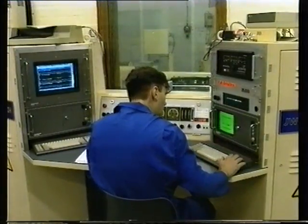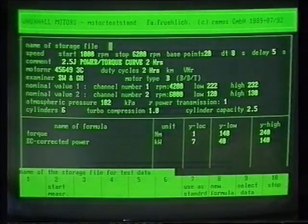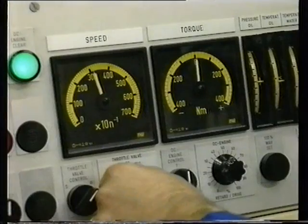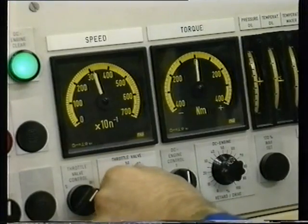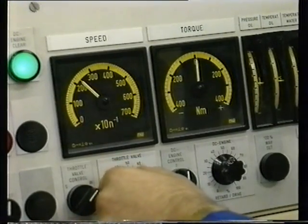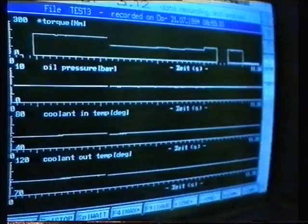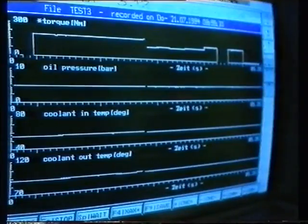Finally, one example of each type of engine is randomly selected for an exhaustive durability test. Under simulated road conditions, the engine is run continuously for 15 hours in fourth gear at speeds in excess of 130 miles per hour, whilst fuel consumption, exhaust emissions, power and torque values are measured.